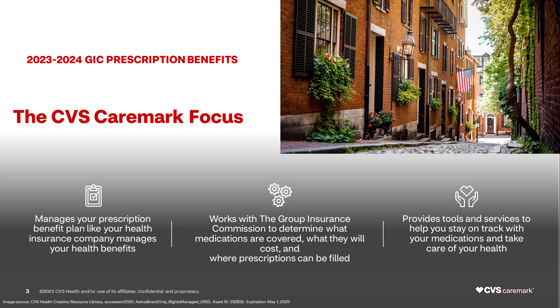CVS Caremark works with the Group Insurance Commission to provide you with prescription benefits. This includes determining what medications are covered under your plan, how much you will pay for your medications, and where you can fill prescriptions. CVS Caremark also gives you tools and services to help you stay on track with your medications and take care of your health so you can live your best life.